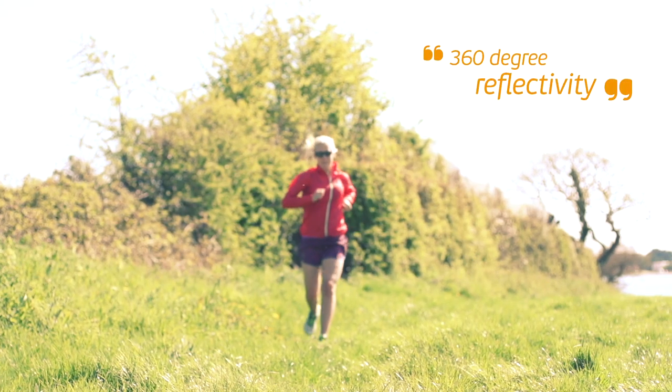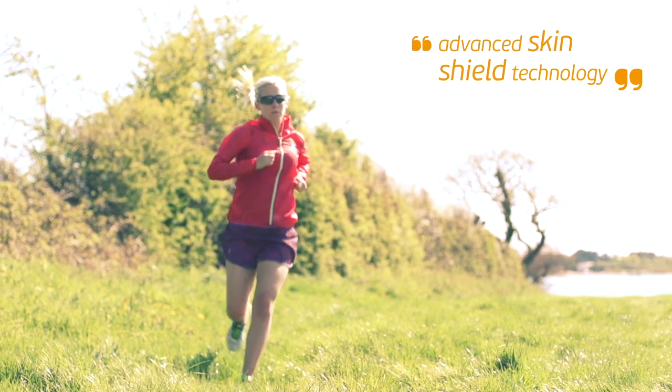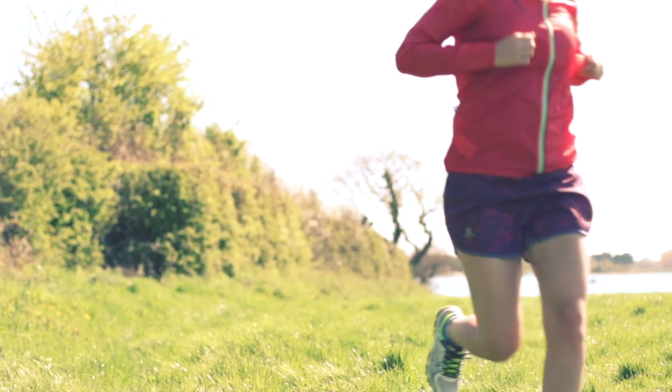The Salomon Fast Wing contains advanced skin shield technology protecting you against wind and even snow to prevent chills, whilst maintaining breathability. It's extremely light and for convenience it stuffs into its own chest pocket.